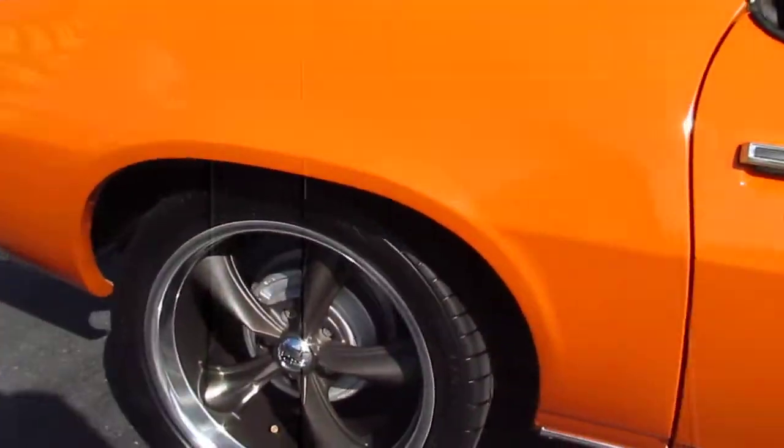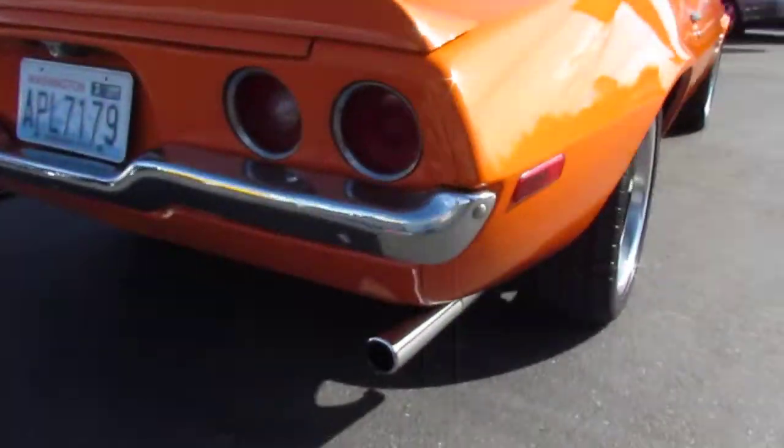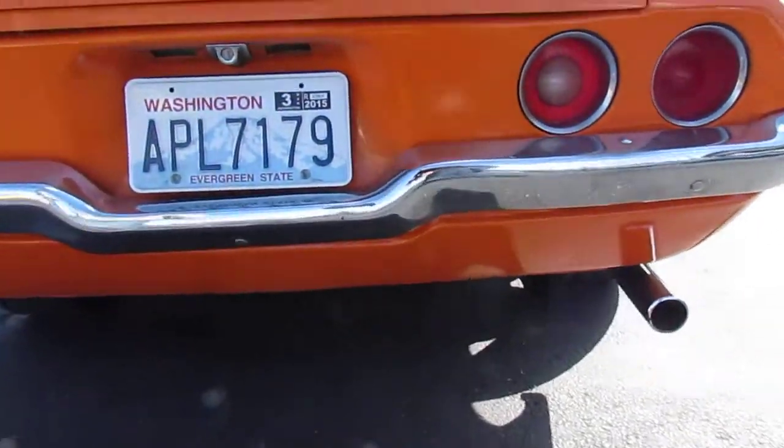Rear spoiler. Nice rear chrome bumper. Dual exhaust coming out the back.